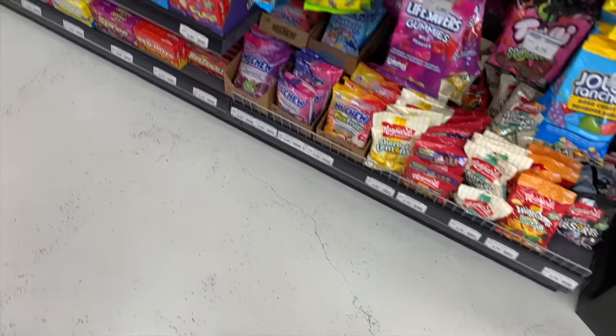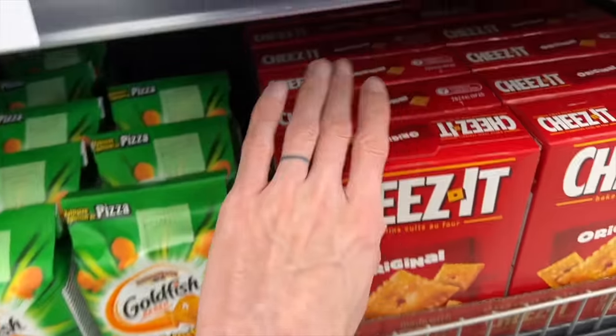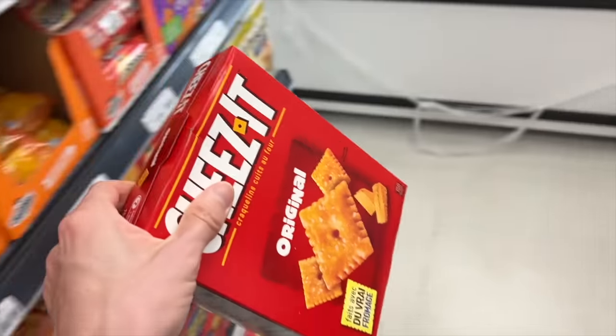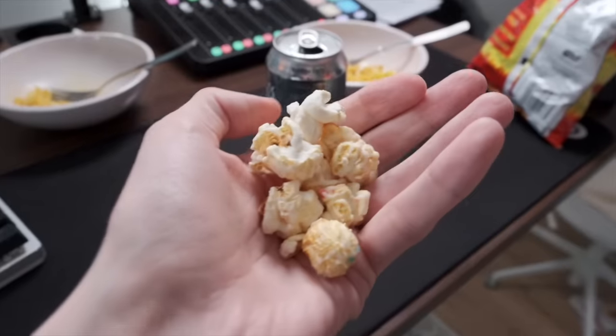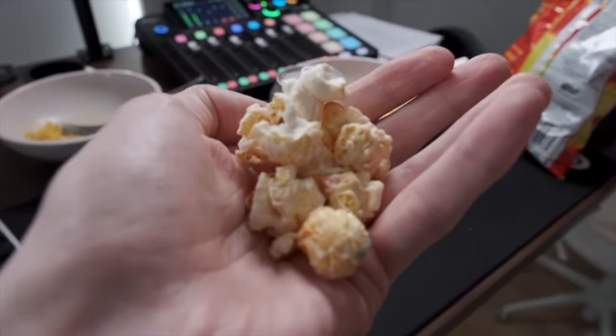If you live abroad, chances are at some point you're going to miss something from home. Thankfully, expat shops are a thing, and at our local expat shop, they stock tons of popular items from both the US and the UK, along with some insane over-the-top snacks that we've never seen before, but are definitely embarrassingly American. Today we have 100 euros to spend on some of our favorite snacks from the expat shop, and we'll be trying some of the crazier snacks as picked by y'all. So maybe you'll find a reason to pop into one of these shops sometime.